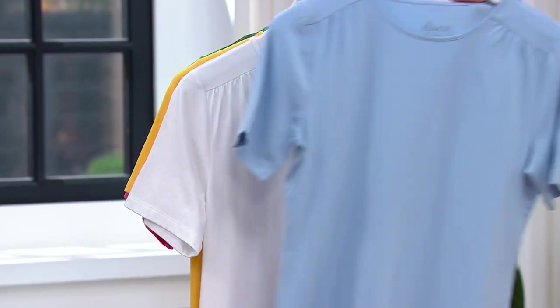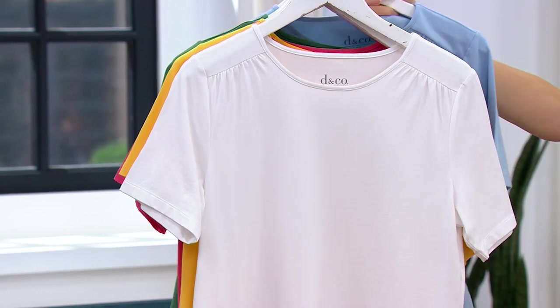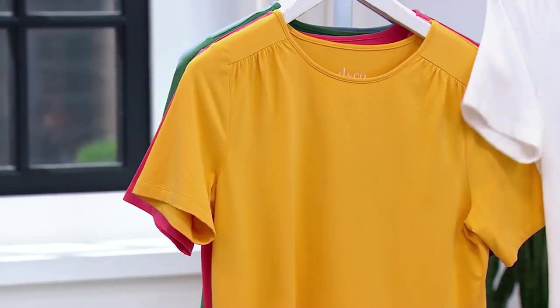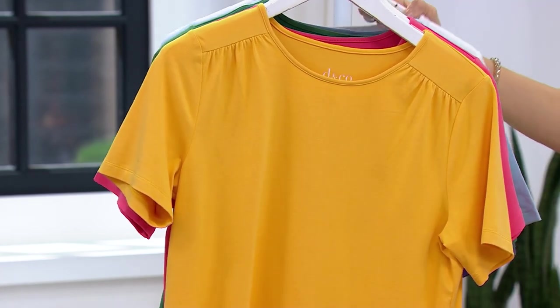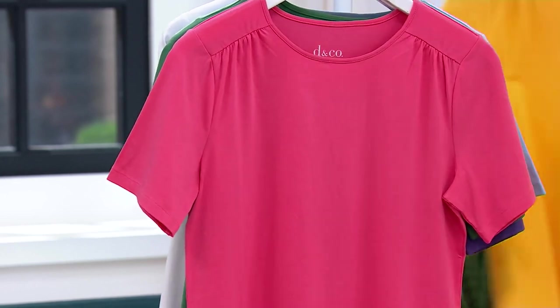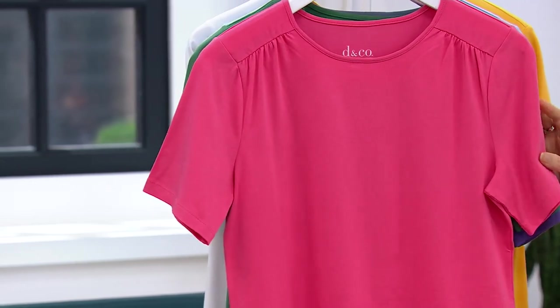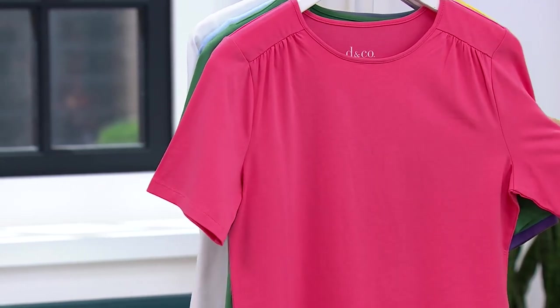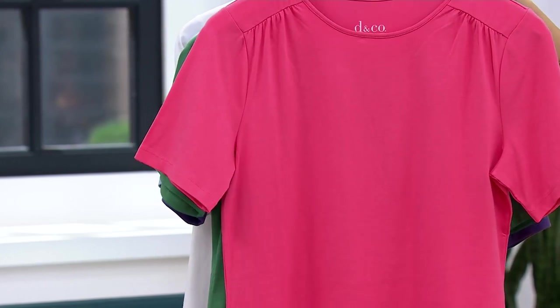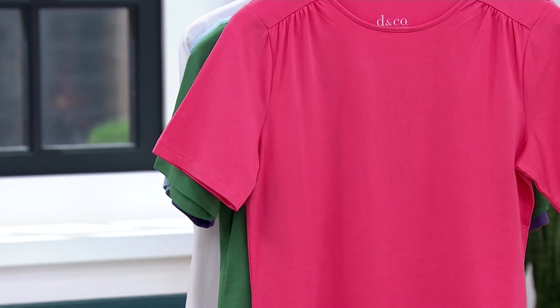I'm wearing the extra extra small. There is that gorgeous white. We also have it in the honeycomb, which is a beautiful rich yellow. What a gorgeous color that is. This is warm coral — so flattering when you have a great tan. Less than 500 remain in the warm coral.